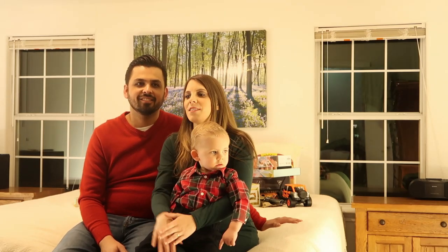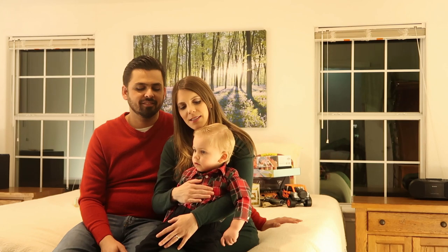Hi guys, welcome back to my channel. My name is Suelen Bowman. This is my husband Daniel, and this is our son Samuel. He's two years old.